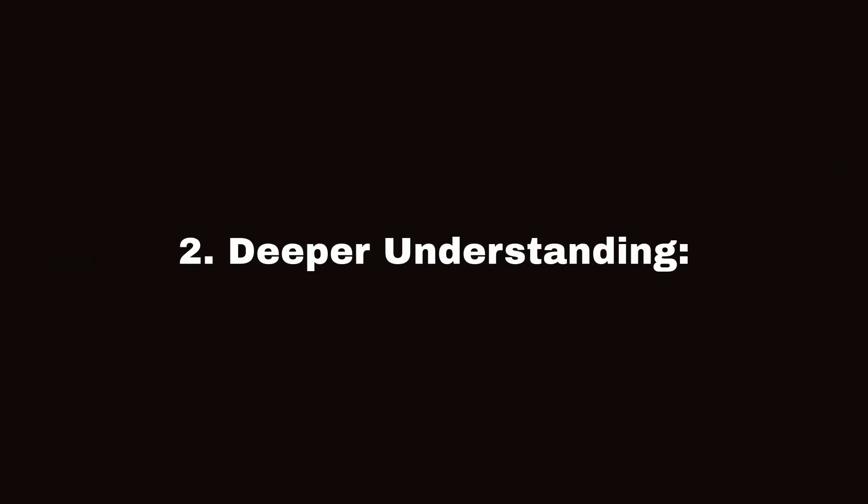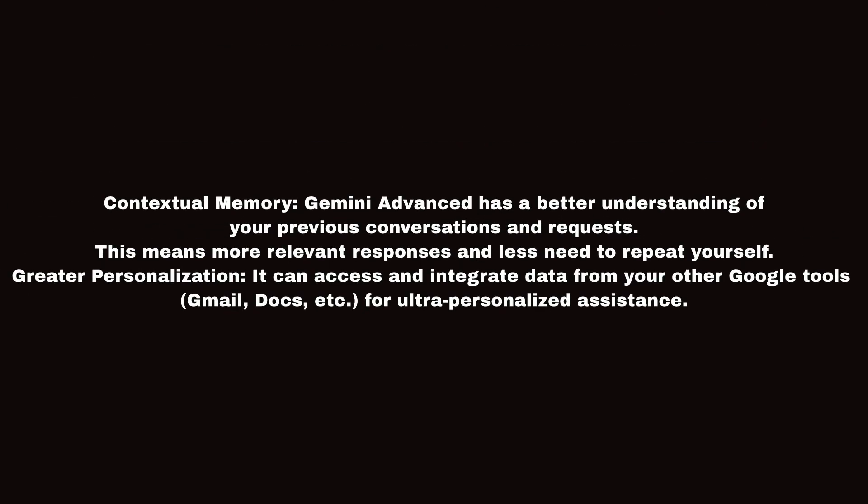Second, Deeper Understanding. Contextual memory: Gemini Advanced has a better understanding of your previous conversations and requests. This means more relevant responses and less need to repeat yourself. Greater personalization: it can access and integrate data from your other Google tools — Gmail, Docs, etc. — for ultra-personalized assistance.